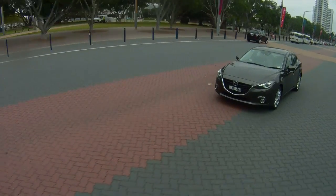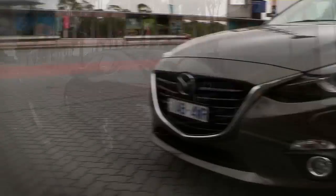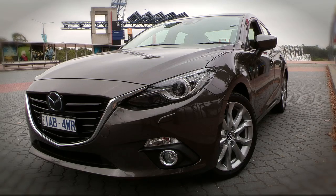Short overhangs front and rear, and a striking cab-back side-on style means that the Mazda3 looks good from any angle. The signature Mazda grille and distinctive rear-end styling ensure the new Mazda3 will stand out from the rest of the mid-sized crowd.